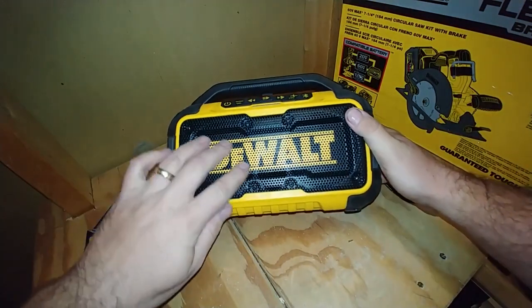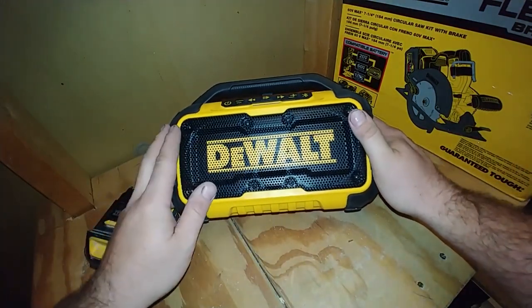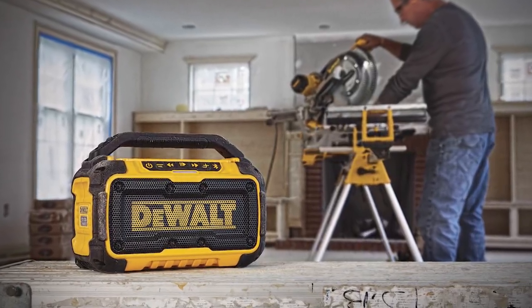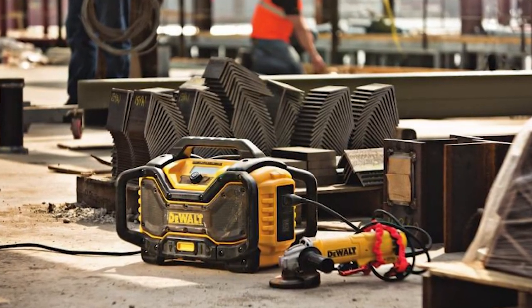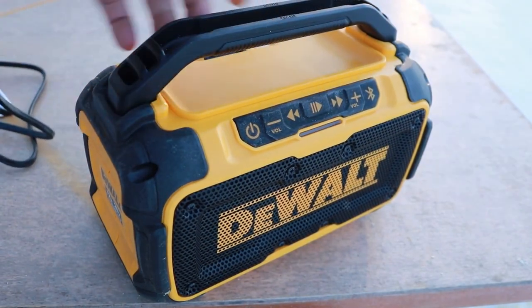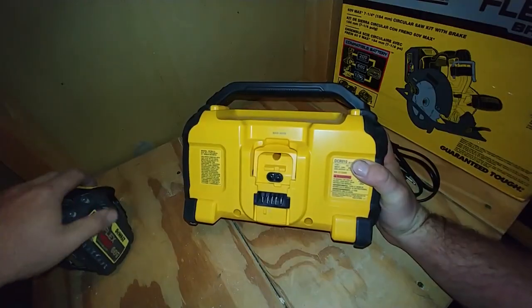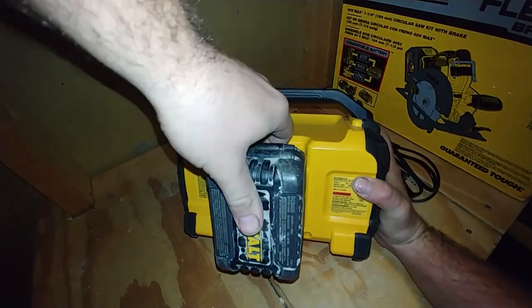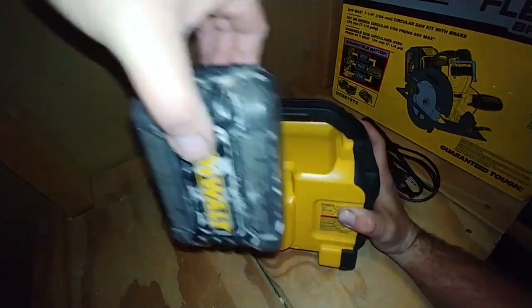One of the standout features of the DEWALT 20V MAX Bluetooth Speaker is its rugged construction. It is built with durable housing that can withstand bumps, drops, and other common hazards of a garage or workshop. Additionally, it is dust and water-resistant, meaning you can take it with you to any job site regardless of the weather conditions. The 20V MAX battery provides long-lasting power, so you can enjoy your music for extended periods without worrying about battery life.